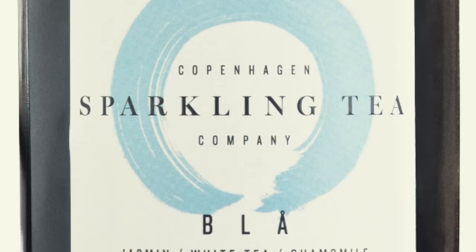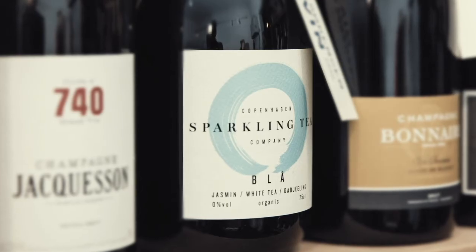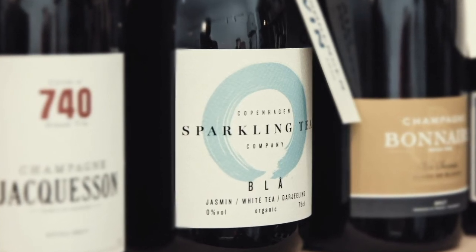Copenhagen Sparkling Tea Blue is our non-alcoholic version. What do you drink when you don't want any alcohol and still want to have a good evening? It's made of 13 different kinds of tea. We have four white teas, and in the nose you will find jasmine, a little bit of chamomile, and a very complex aroma palette.